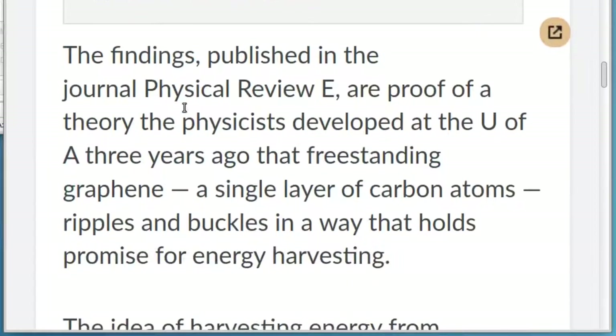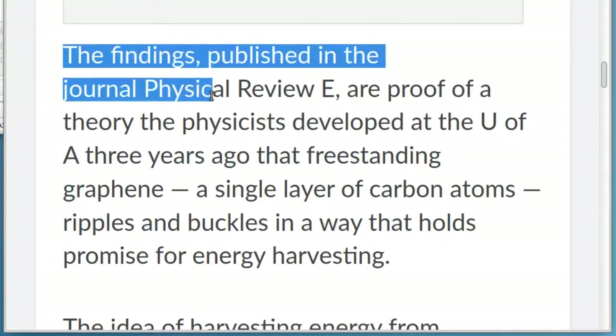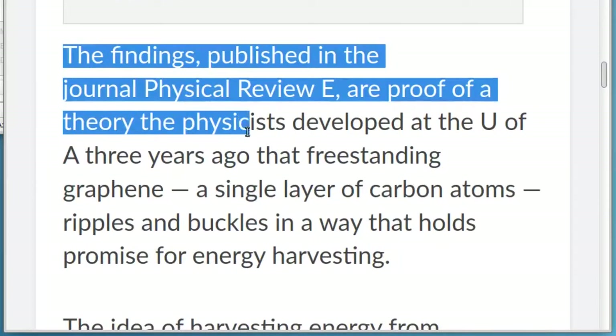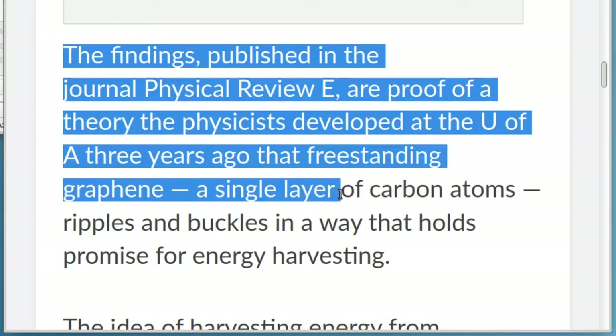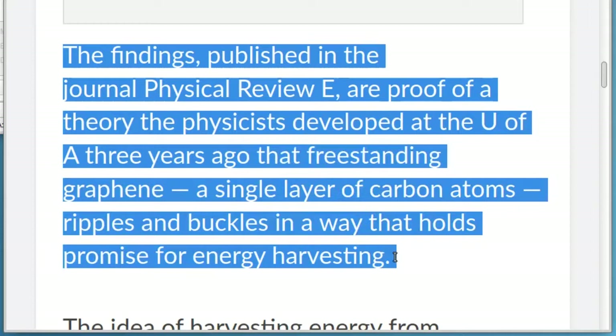The findings, published in the journal Physical Review E, are proof of a theory the physicists developed at the U of A three years ago that freestanding graphene, a single layer of carbon atoms, ripples and buckles in a way that holds promise for energy harvesting.